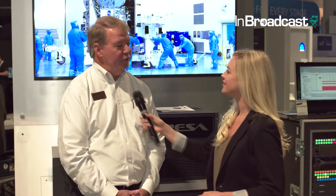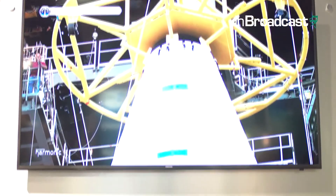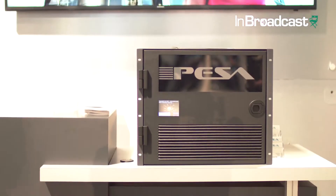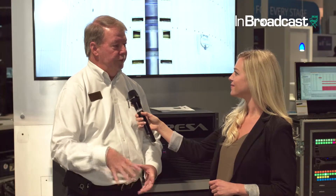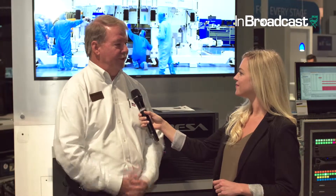I know you have a couple things here at the show that you're featuring. Can you tell me a bit about what's behind me now? Absolutely. We're introducing the new Fusion routing platform. It's an IP SDI integrated platform that allows our customers to make that transition from SDI to IP, utilizing a 100 gigabit IP gateway card and 12 gigabit SDI infrastructure. It can even sit on a node and be distributed routing throughout a broad network of facilities.